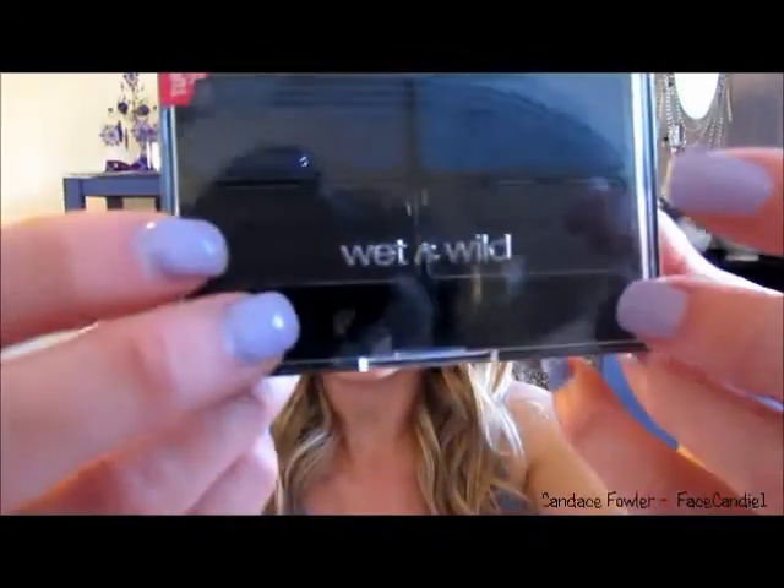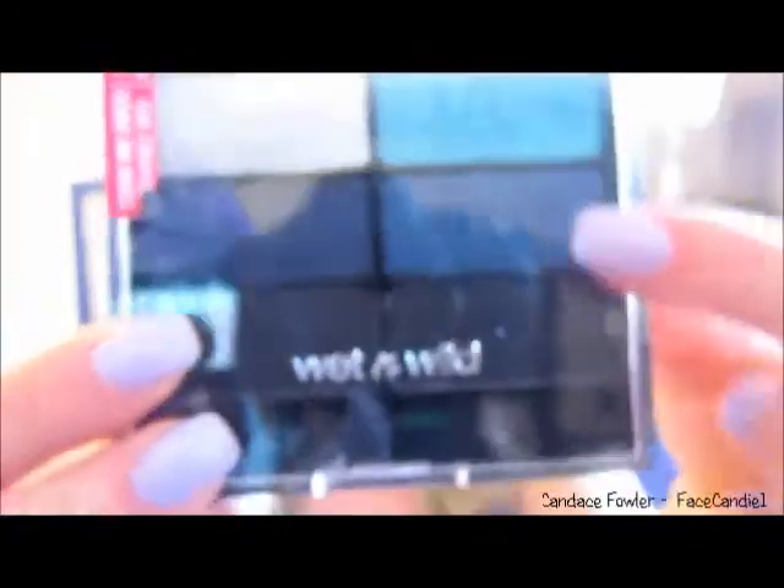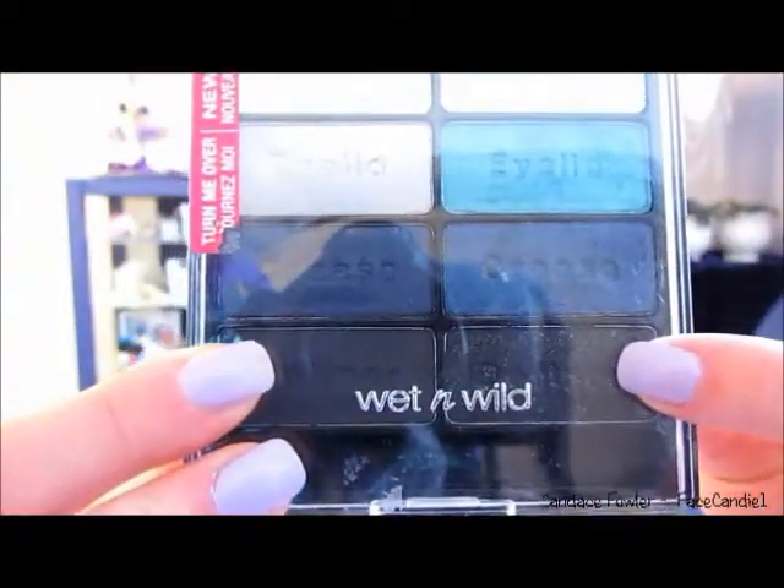You could wet down one of the two blacks — I used this one just because I was using all from this quad. I did wet it down and that made it a lot darker. You could do that solely and not do a gel liner.